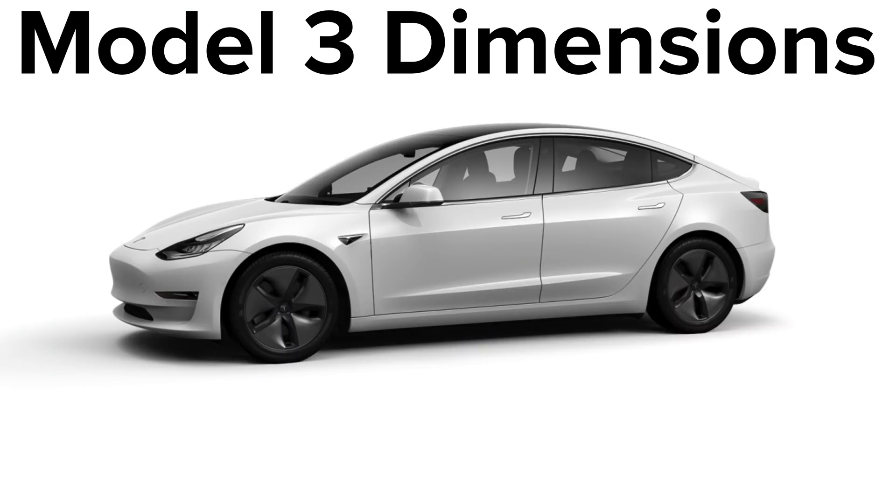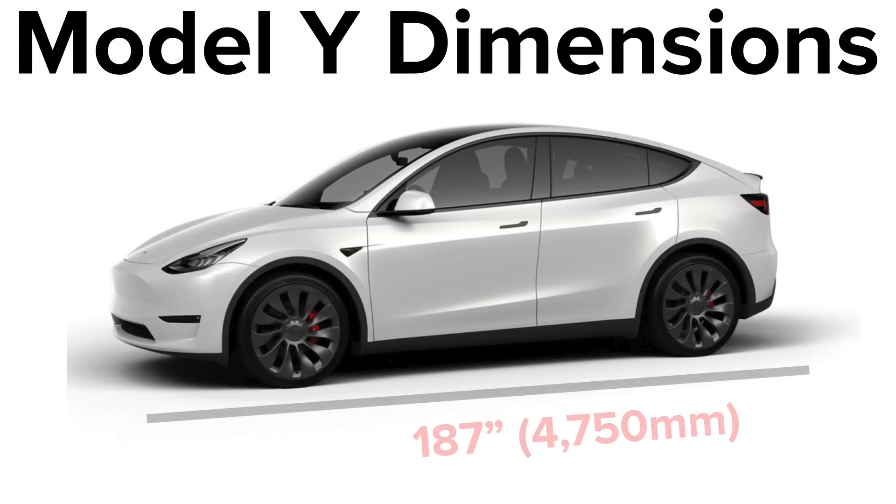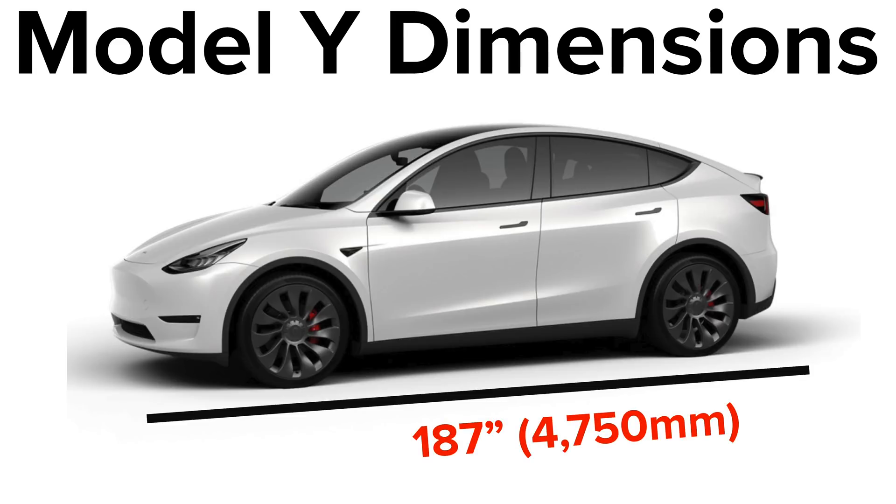The gross vehicle weight rating, essentially the heaviest this car can weigh with passengers and cargo, is 5,302 pounds. Comparing this to the Model 3: the Model 3 has a length of 184.8 inches, and the Model Y is 187 inches long, so that is about 2.2 inches longer than the Model 3. It's not that much longer, but it probably adds to the overall cargo space in the trunk specifically.